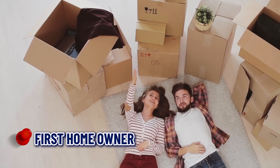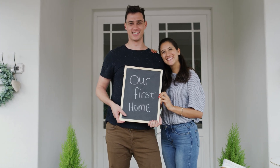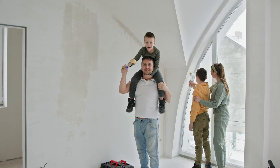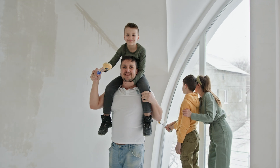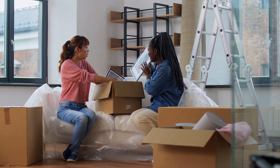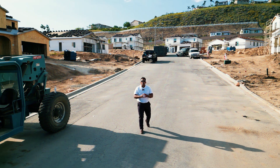Number thirteen: the joy of being the first homeowner. There's something special about being the first person to live in a new home. Everything is fresh and unused, and you can make it your own home from the very beginning. This sense of newness and personalization can be very appealing to many buyers.